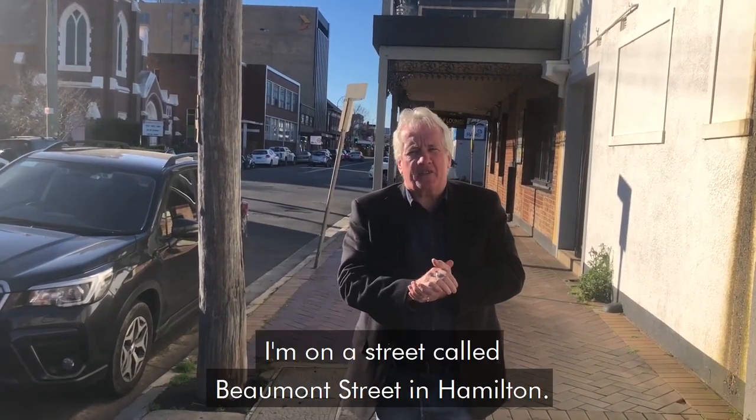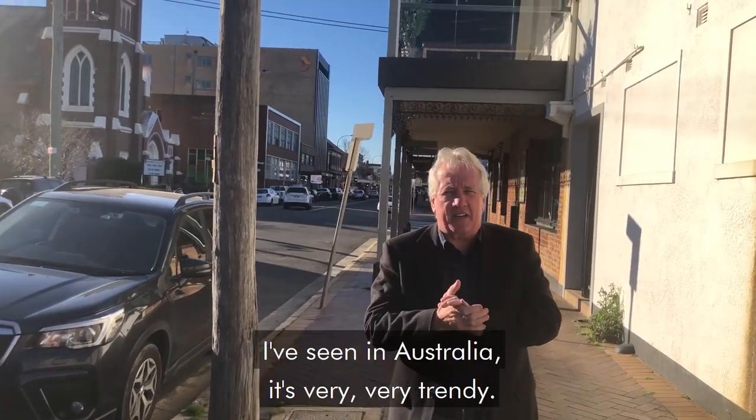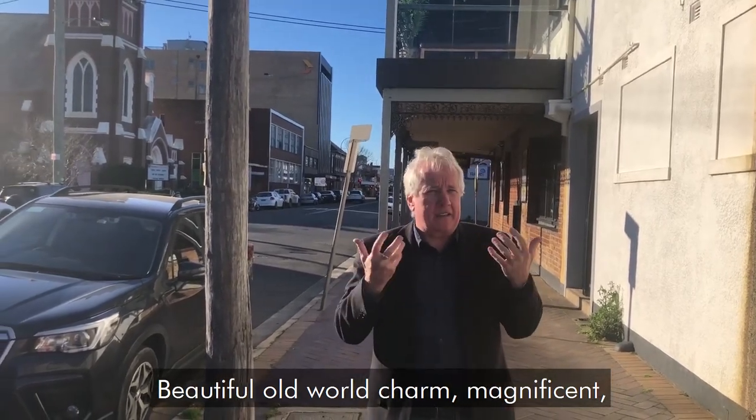Hi there, welcome back. I'm in a street called Beaumont Street in Hamilton, probably one of the prettiest streets I've seen in Australia. It's very, very trendy. Beautiful, old world charm, magnificent.